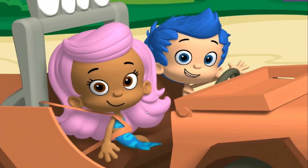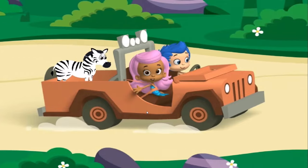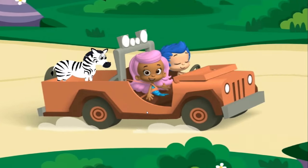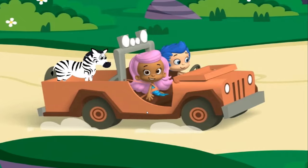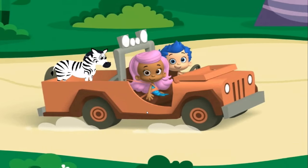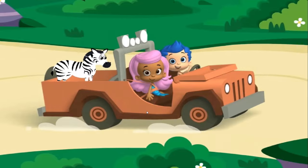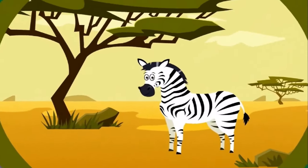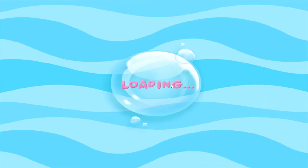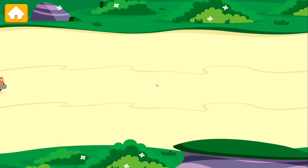I'm Molly! And I'm Gil! This is our friend, Baby Zebra! Baby Zebra is lost and needs our help getting home to its family! Will you help us bring this baby home in our animobile? Fantastic! Zebras live in the savannah! The savannah is a big, flat, grassy place that has trees and bushes with lots of space between them! Let's go!